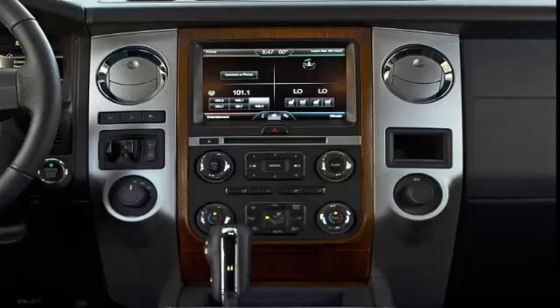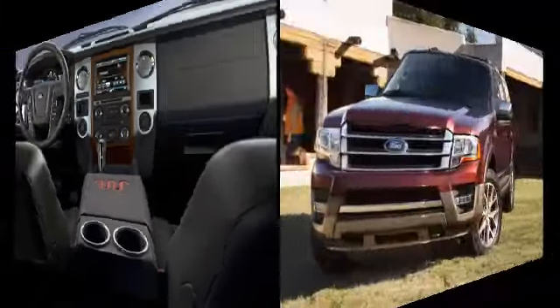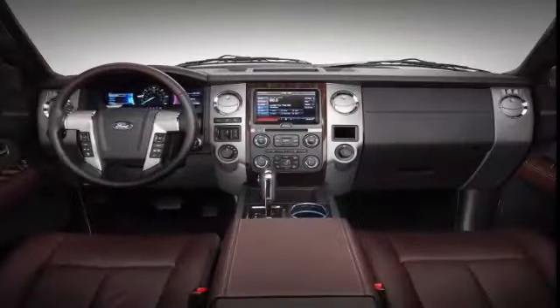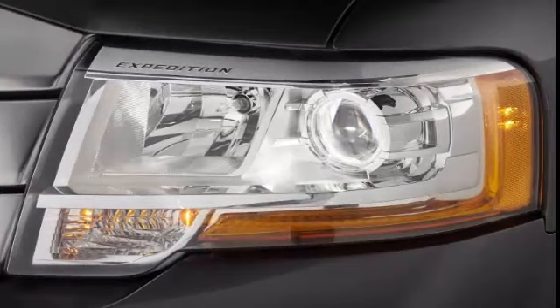Sometimes you just need a vehicle that can tow a trailer and haul a big load of passengers and gear all at the same time. A regular crossover SUV just won't do it. That's when traditional full-size SUVs like the 2016 Ford Expedition step in, providing three rows of seating for up to eight people, heavy-duty towing capacity and copious amounts of cargo space.